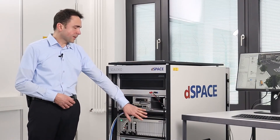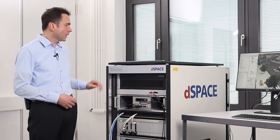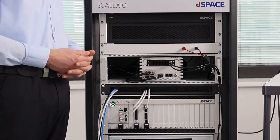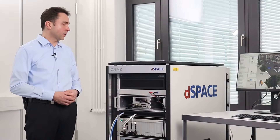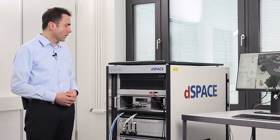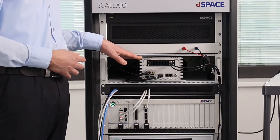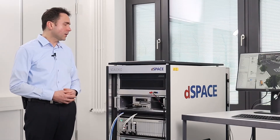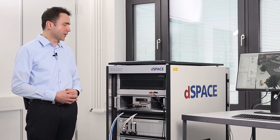The first part is the SCALEXIO HIL system and the sensor simulation PC, to simulate the ego vehicle, the environment and the edge computing application. The second part is the device under test, which is equipped with a 5G modem. The actual application runs on the device under test.